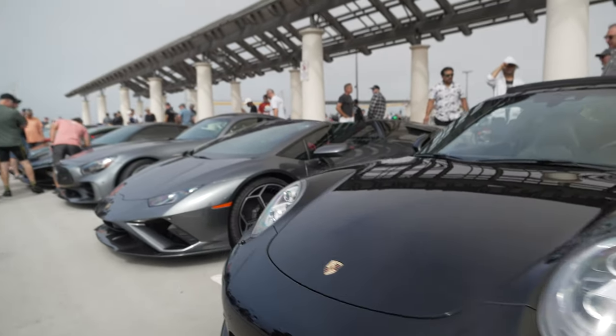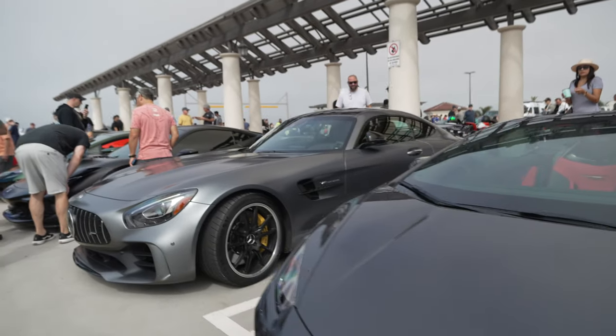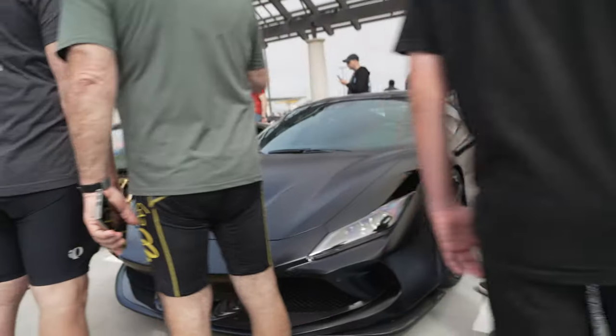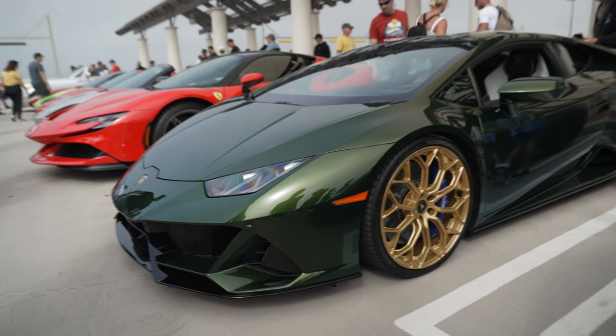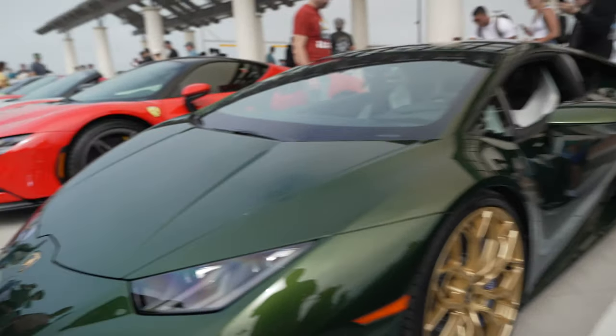911 Turbo. Another Lamborghini Evo Spider. Another GT. Another Ferrari F8, this one in matte black. And a beautiful green Lamborghini Huracan right here — I love this combination with the green, the gold wheels, and the white interior. Really nice.